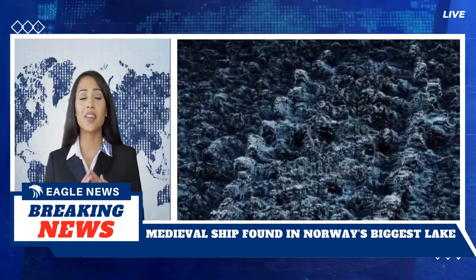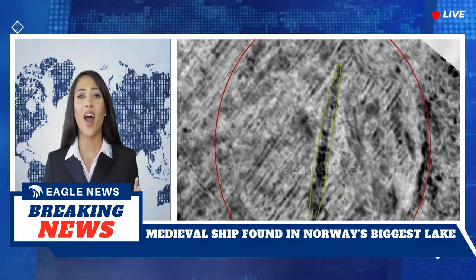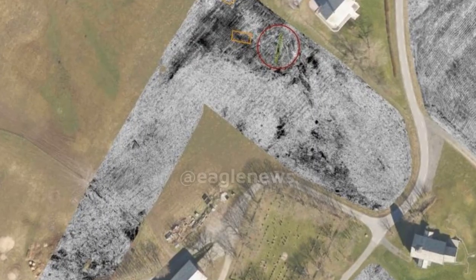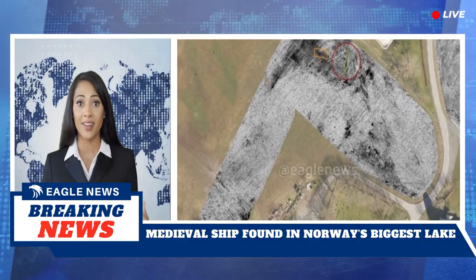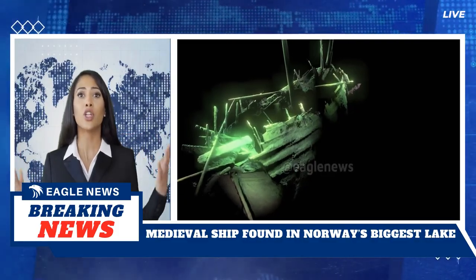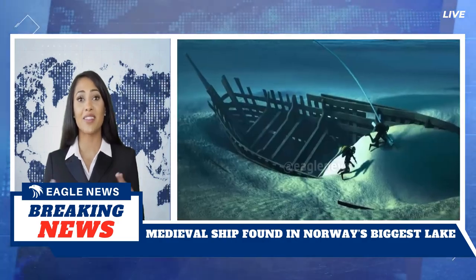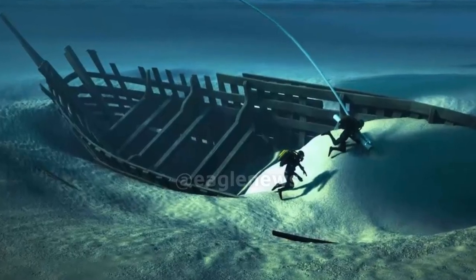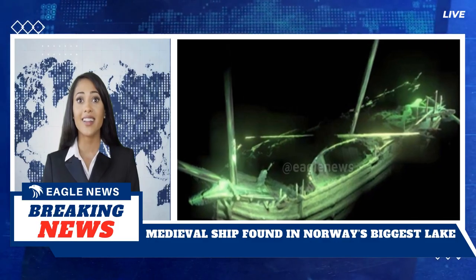Degred plans to return next year to continue mapping the lake bottom. So far, only 15 square miles — 39 square kilometers — have been mapped. Degred expects more shipwrecks, saying vessels from the area's earliest days could still be present and in good condition. As he put it, nothing is impossible.